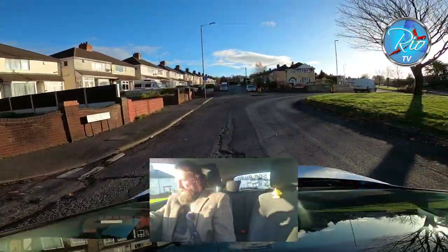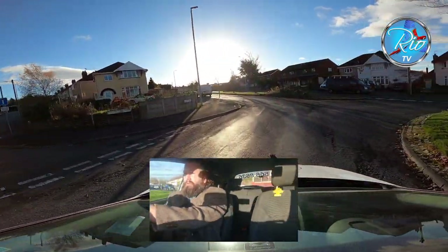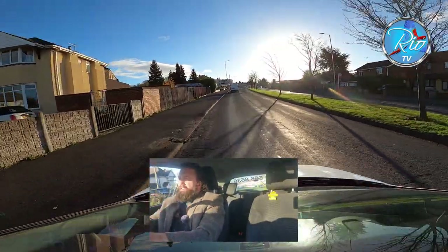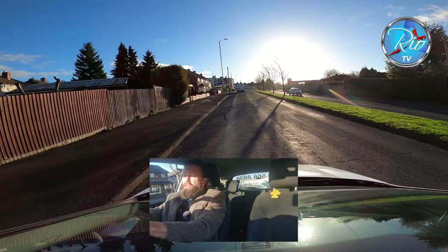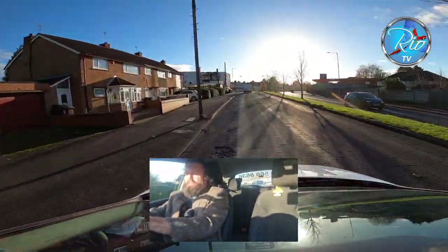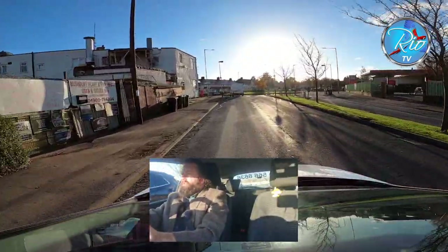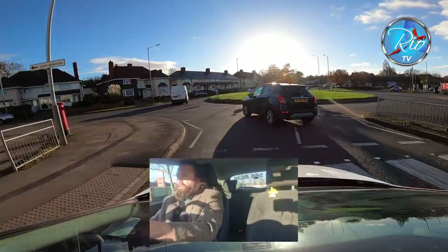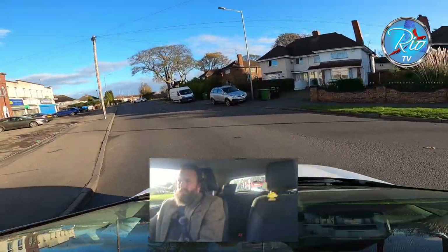Better to use second gear for more control here. Check that nearside mirror and put the signal on. Remember this is a dual carriageway so you should be positioning close on the left side unless there are parked cars — always look ahead for those. We're turning left at the top so mirrors, signal going on now, looking for reasons to stop. Round this tight left-hander and then we're turning right.